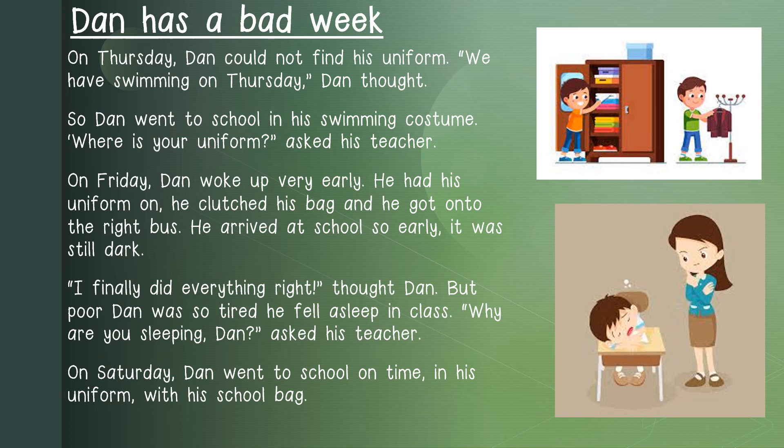On Saturday, Dan went to school on time, in his uniform, with his school bag.